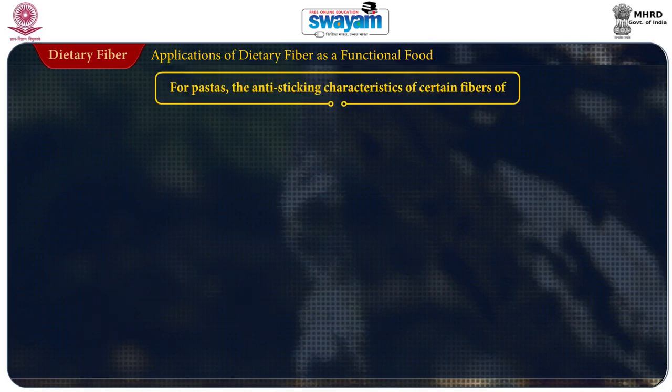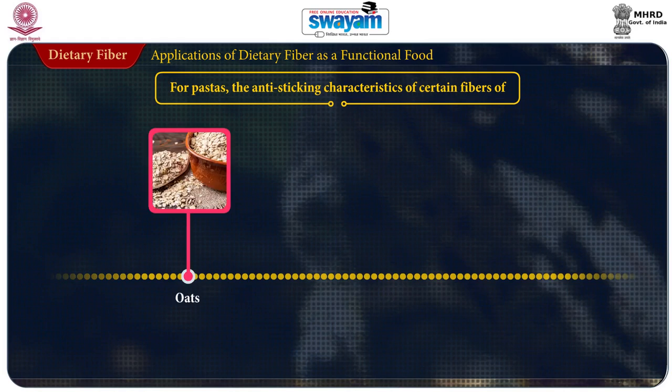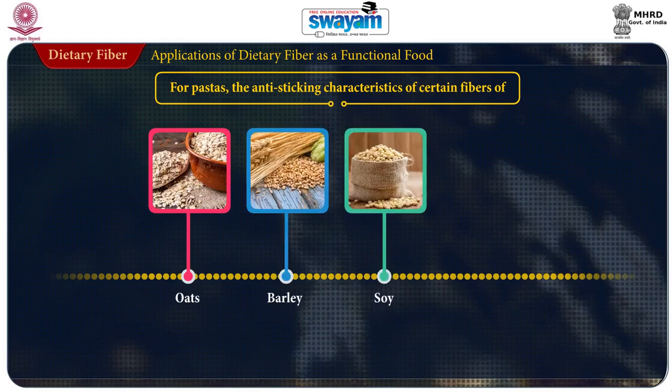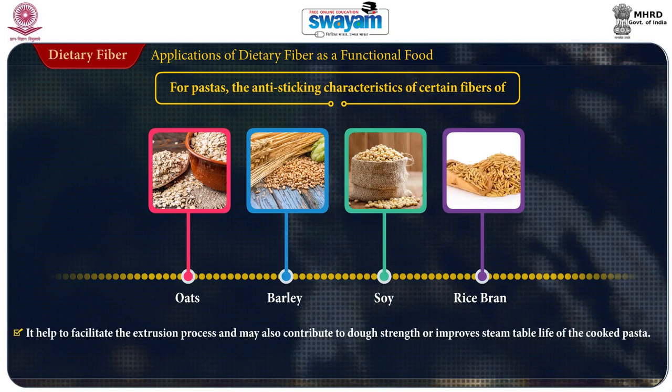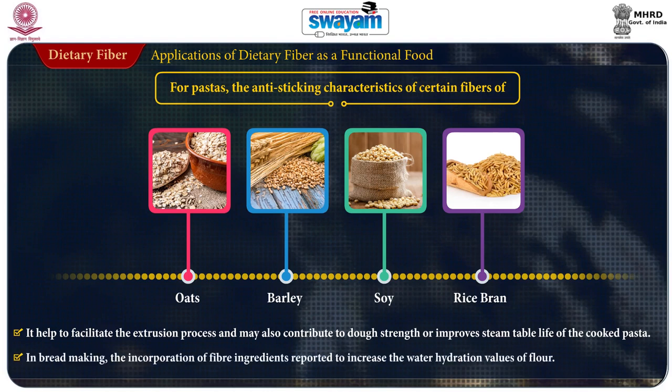For pasta, anti-sticking characteristics of certain fibers of oats, barley, soy, rice bran, etc., help to facilitate the extrusion process and may also contribute to dough strength or improve steam table life of the cooked pasta.